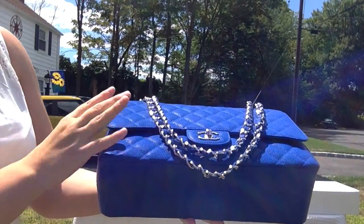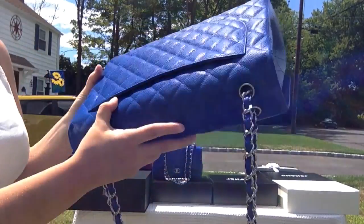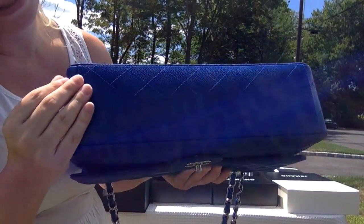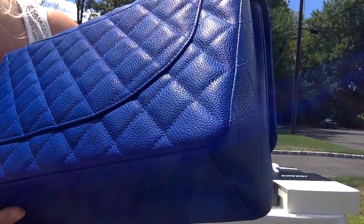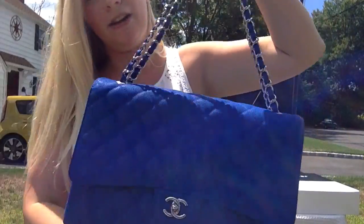Hopefully you're getting her full color here. She has one solid piece on the bottom, the stitching is perfect, all the corners are perfect — she really is a holy grail.